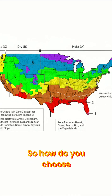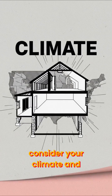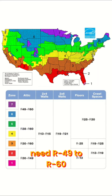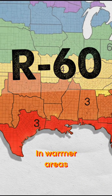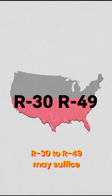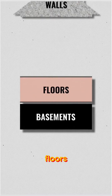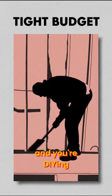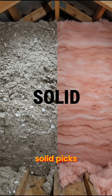So how do you choose? First, consider your climate and where you're insulating. Attics in cold zones need R49 to R60; in warmer areas, R30 to R49 may suffice. Walls, floors, and basements have different needs. If budget is tight and you're DIYing, fiberglass or cellulose are solid picks.